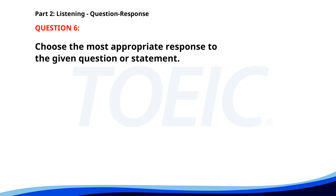Number 6. Could you turn the music down? A. Sure, no problem. B. I like this song. C. It's very loud. The correct answer is A: Sure, no problem.